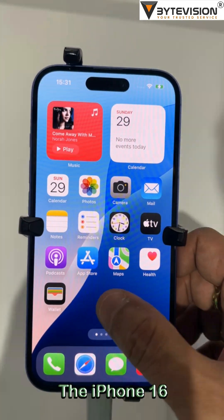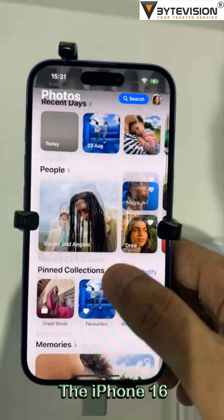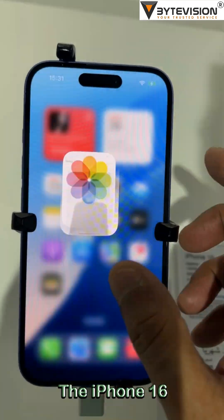The lineup introduces a vertical camera layout, new action buttons, and slightly refined aesthetics. All models feature the A18 chip, with the Pro models getting an A18 Pro variant for enhanced performance, especially in AI tasks.